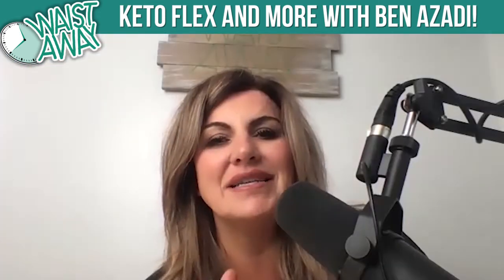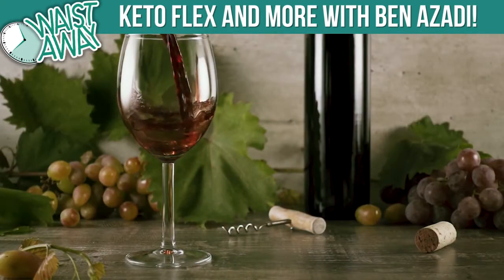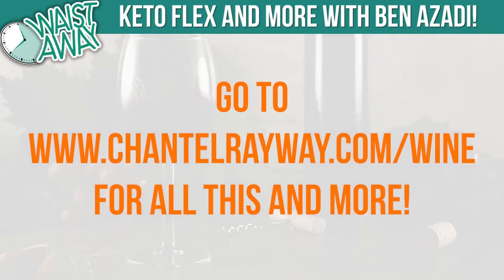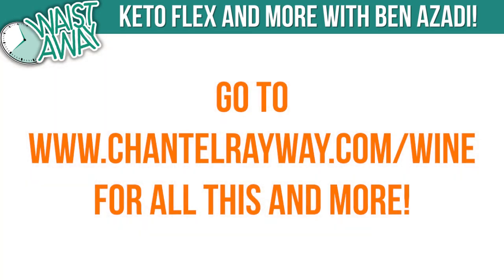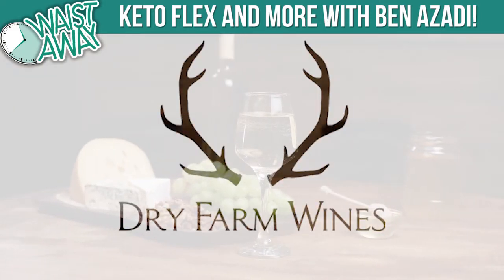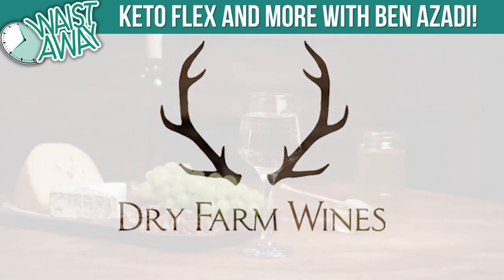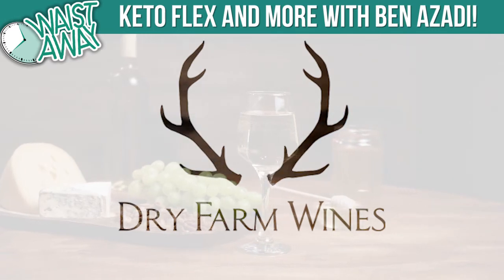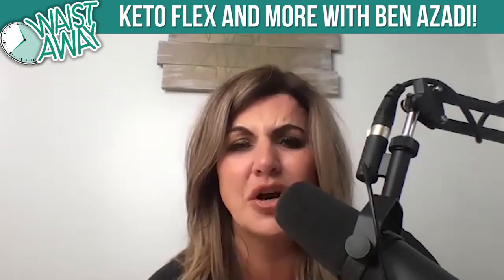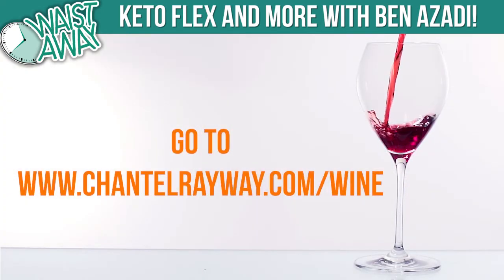Go to ChantelRayway.com/wine to listen to our podcast about the side effects from wine and the differences between natural wine and traditional wine. You can get your penny bottle of Dry Farm Wines — if you're going to have wine, make sure you have the most natural, healthy wine in the world with no additives and only natural ingredients. All the other wines out there have so much sulfate and sugar, so get your penny bottle now at ChantelRayway.com/wine.